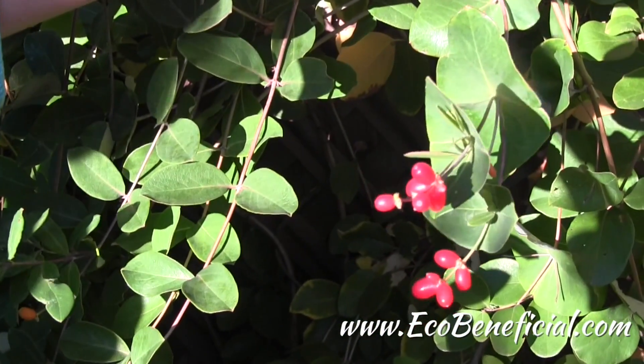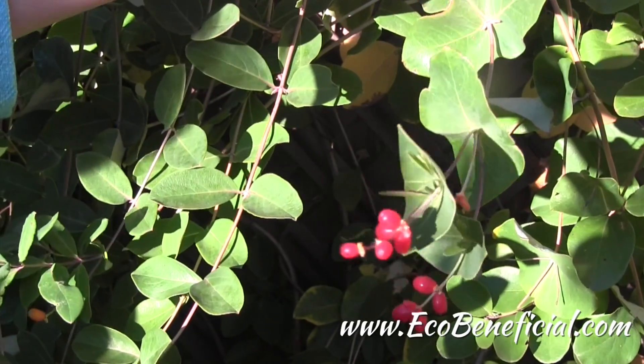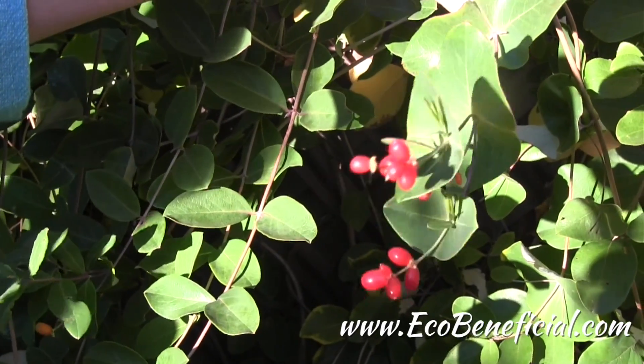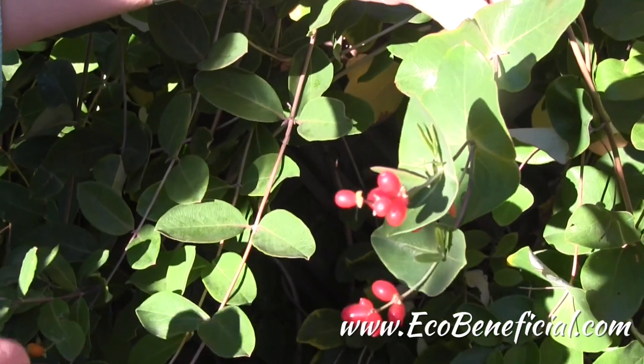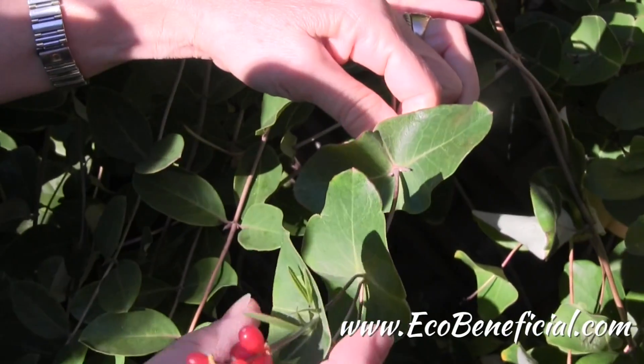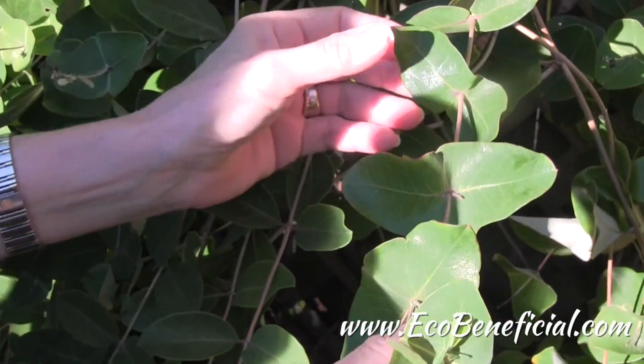Trumpet honeysuckle is a native vine. Sometimes people grow it as a shrub, but it really works better as a vine. And one way that you can identify it is the way that the stem intersects the leaves — it's quite unusual relative to many plants.